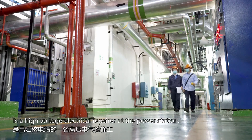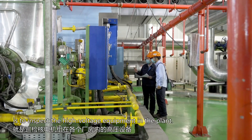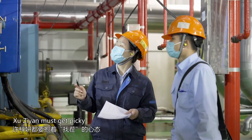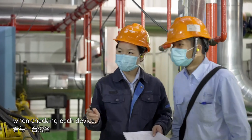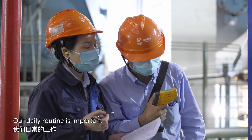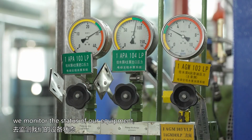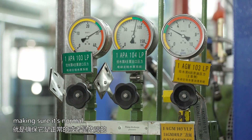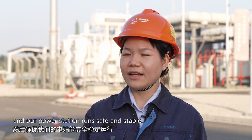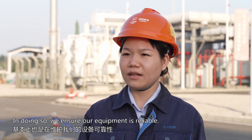Xiuqian is a high voltage electrical repairer at the power station. One of her daily routines is to inspect the high voltage equipment in the plant. During every patrol, Xiuqian must get picky when checking each device — only in this way can accidents be fully avoided. If everything is normal, we can ensure that our system is safe and stable. If an issue arises, we will be able to fix it promptly and basically maintain our system.